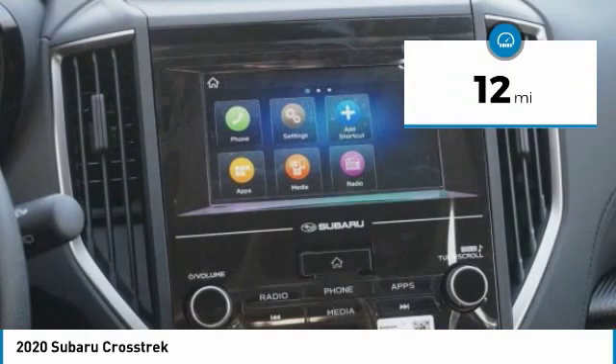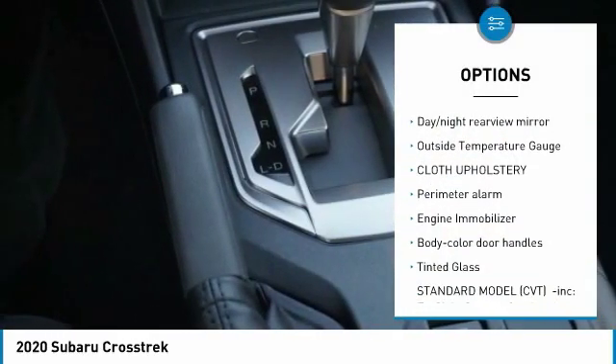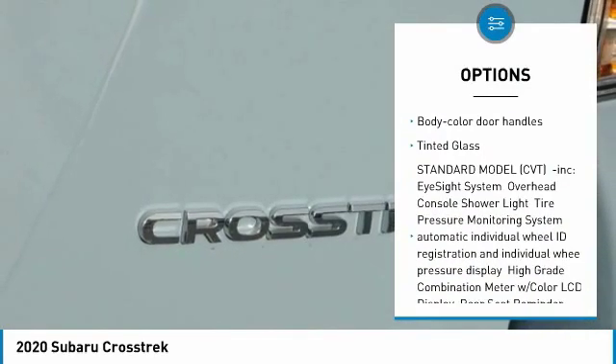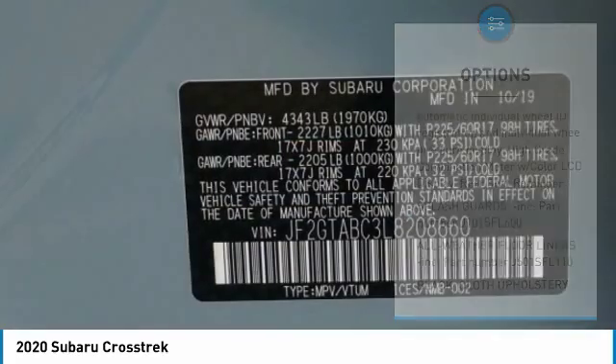This vehicle has less than 100 miles. Here are some of this vehicle's great options: trip computer, day-night rearview mirror, outside temperature gauge, cloth upholstery, perimeter alarm, engine immobilizer, body color door handles, tinted glass.